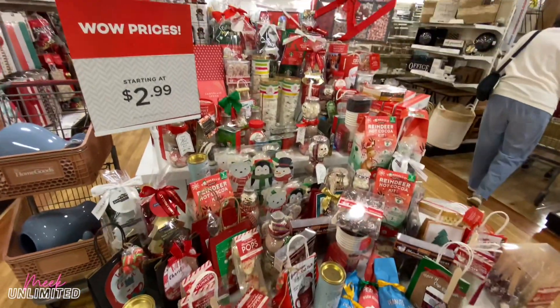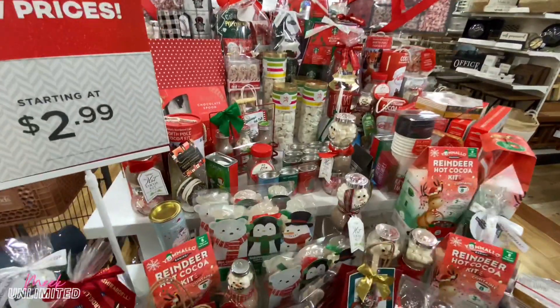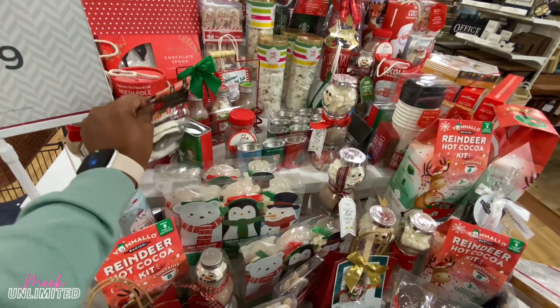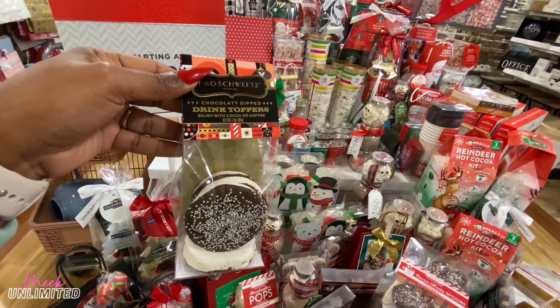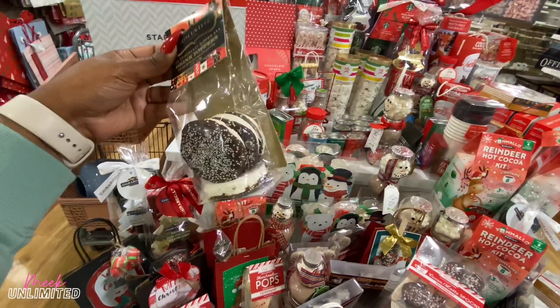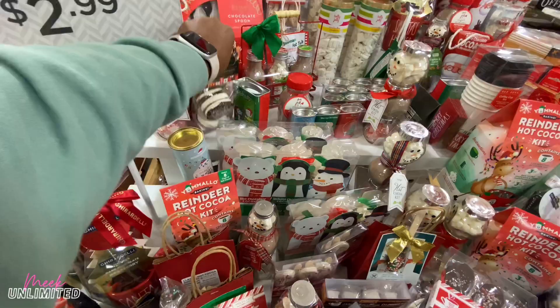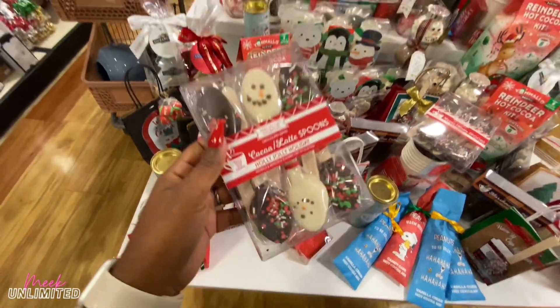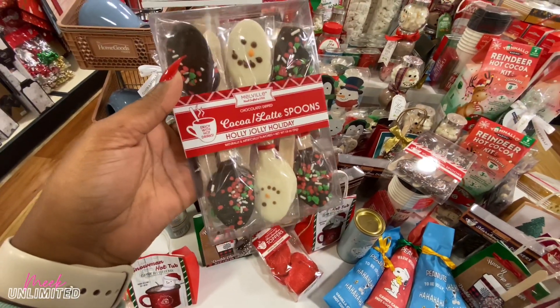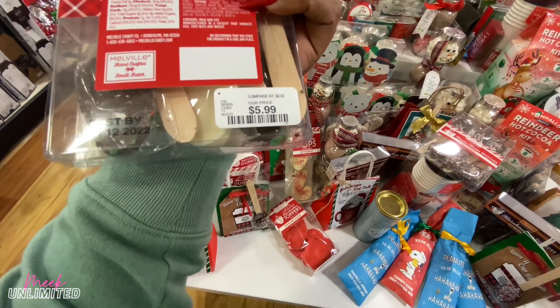They have some gifts over here starting at $2.99 — just a lot of chocolate. I see marshmallows. What is this? Chocolate-dipped drink toppers — enjoy with hot cocoa or coffee — this is $3.99. These would be cute for hot cocoa. Holly Jolly Holiday — these are priced at $5.99.